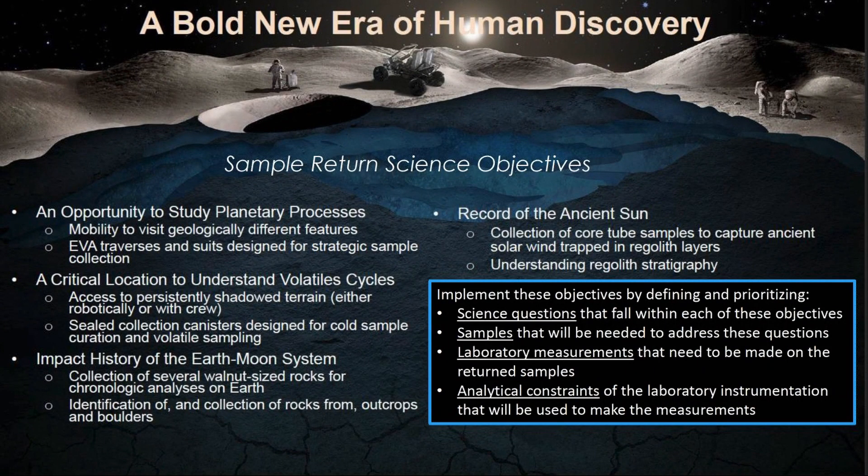I'm not going to go through all of this in detail, but I do want to point out that there are several science objectives for Artemis that are specifically relevant to sample return, including understanding planetary processes such as differentiation and volcanism on the lunar surface, understanding volatile cycles, understanding the impact history of the Earth-Moon system, and understanding solar activity and how it has changed throughout time. These are all questions that returned samples will help us answer.